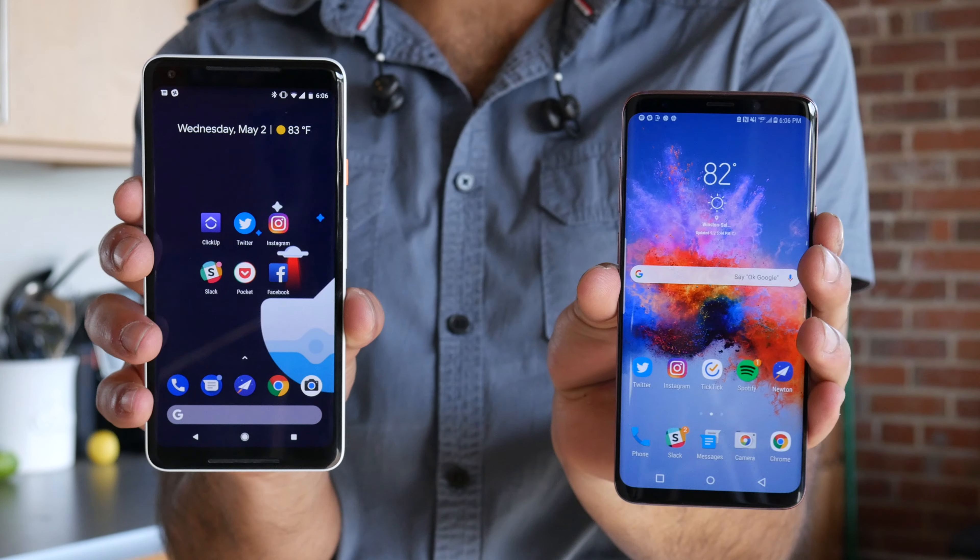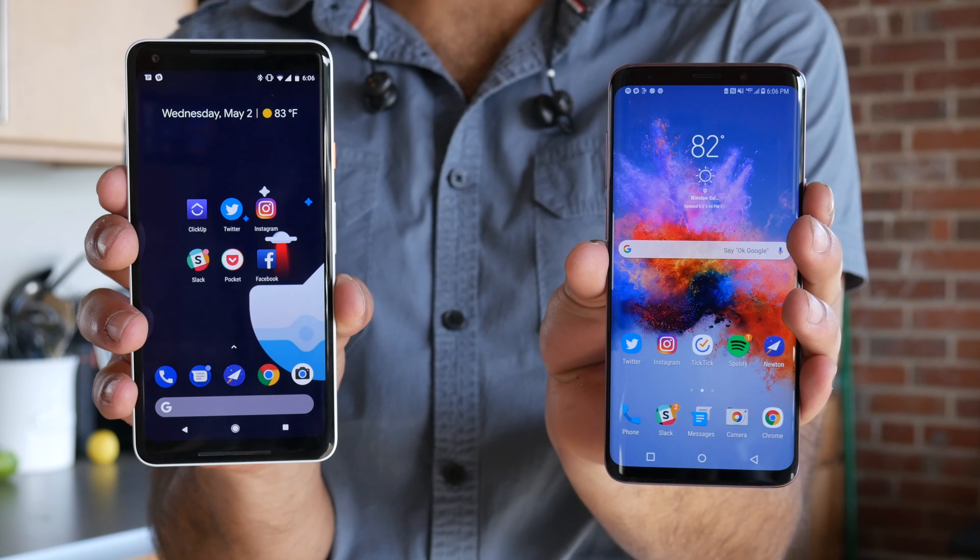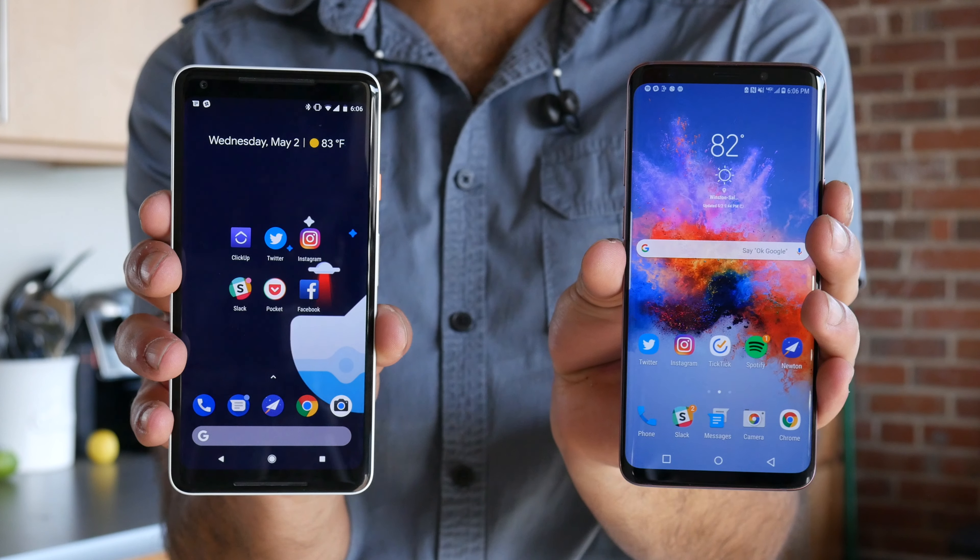What's up guys, Alex with Your Tech Explained, and in today's video I'm going to talk about five reasons why the Pixel 2 XL is better than the Galaxy S9 Plus. Before you start going off in the comments, just know that I have created another video in which I talk about why the S9 Plus is better than the Pixel 2 XL. The purpose for these two videos is to help anyone considering either of the two phones who wants to know a few reasons why one is better than the other. You guys are the ones buying, I'm the one providing the information. Let's get right into it.